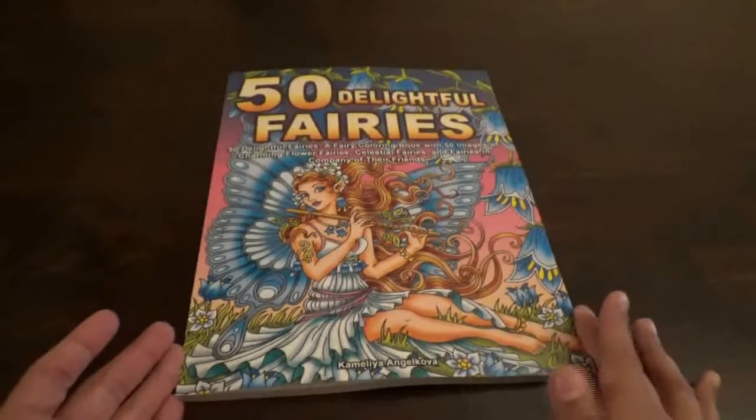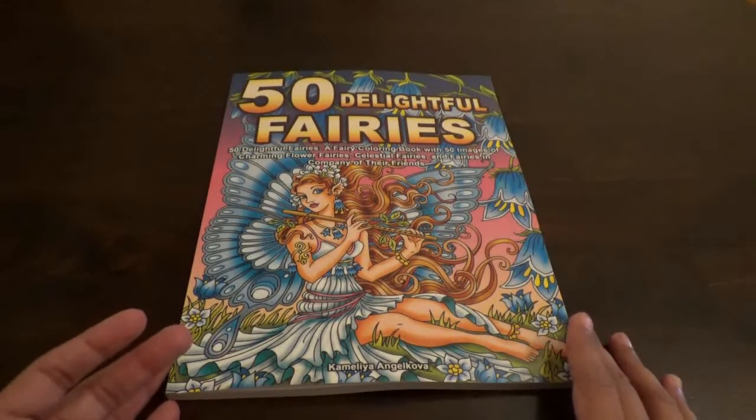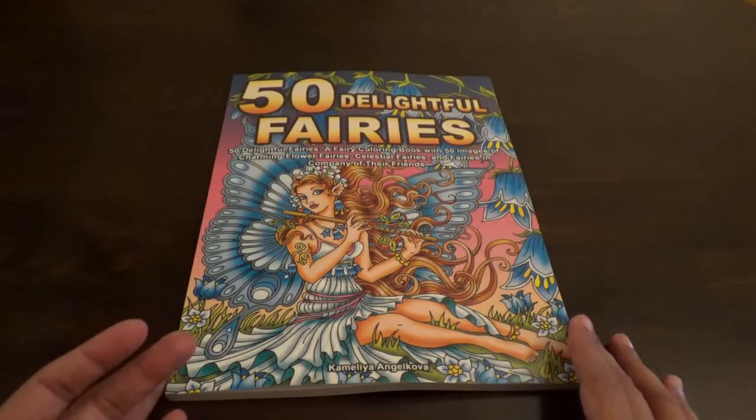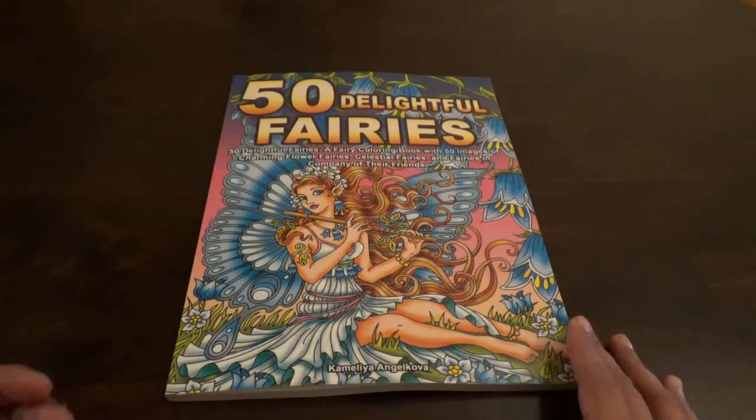Hello everybody and welcome to my channel. Today we will be flipping through 50 Delightful Fairies, a fairy coloring book with 50 images of charming flower fairies, celestial fairies, and fairies in company of their friends. This is by Camellia Angelkova.